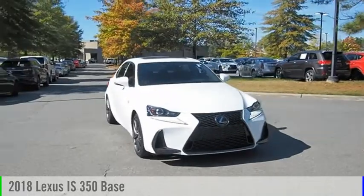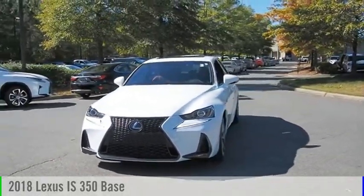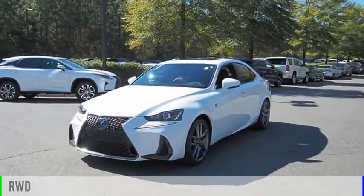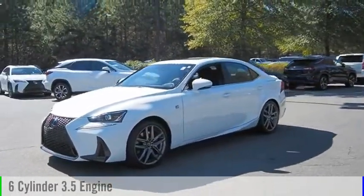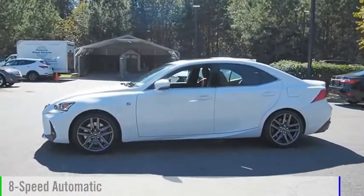Looking for the right vehicle? Check out the 2018 IS350. This vehicle is powered by a rear-wheel drive, six-cylinder, 3.5-liter engine, and comes with an eight-speed automatic transmission.